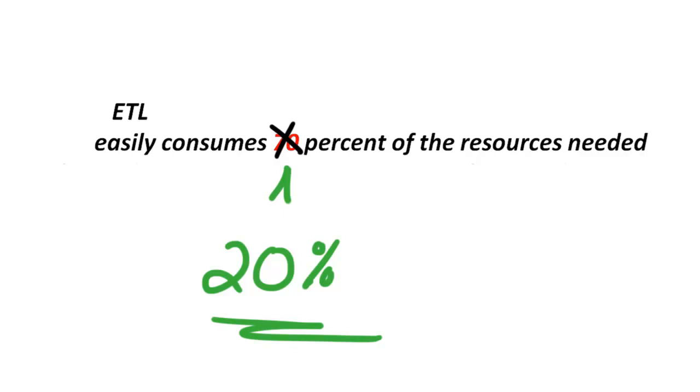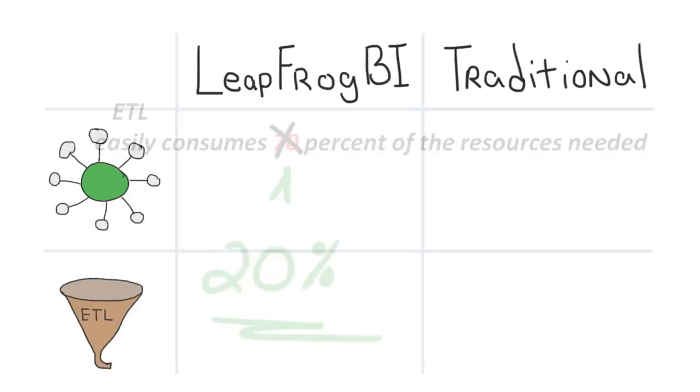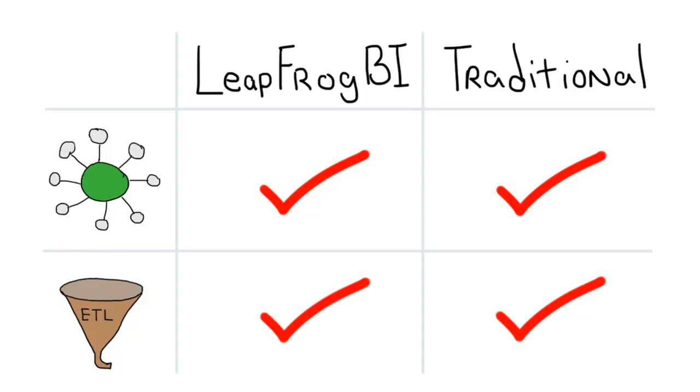LeapFrog BI will save you tons of money and time, but what is the result of a LeapFrog BI project? It is exactly the same end result as a project with manually developed ETL code — specifically, a data mart for analysis and SSIS packages that are exactly as if they were created by an SSIS experienced pro. You compromise nothing as you save all that time and money.